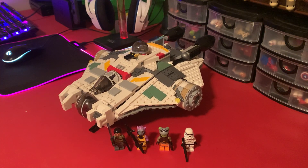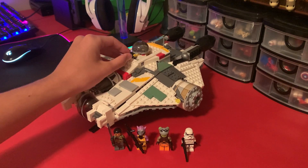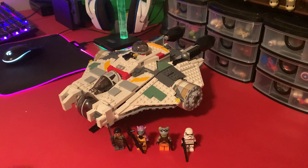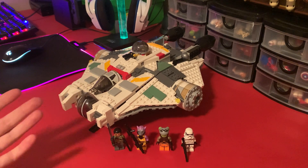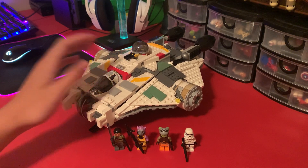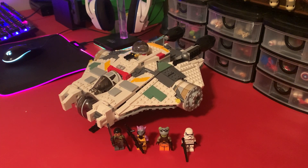I unfortunately don't have either of the Phantoms for this set, so I can't do the docking thing. That new Ghost just looks absolutely incredible. I wanted to do this review today before the new Ghost and even the Ahsoka show comes out, to see if — even with that new Ghost and how much value this set has gone up over the last almost decade — this is still worth buying in 2023, now 9 years later.